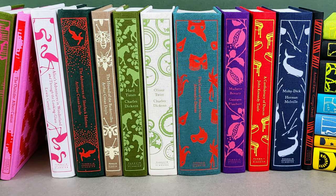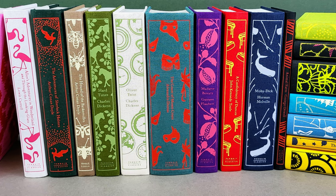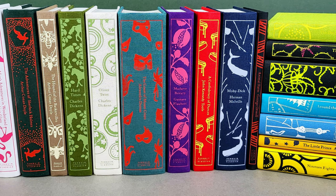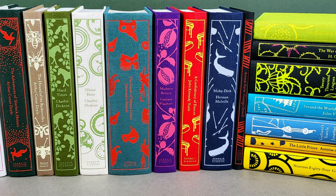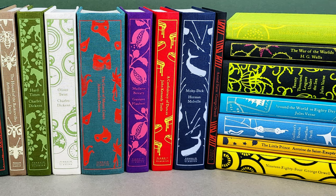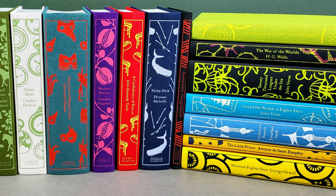Hello and welcome to today's video. I'm delighted to share another update on my collection of these beautiful Penguin Clothbound Classics designed by Coralie Bickford-Smith. Since I last showed these at the tail end of last year, I have more than doubled my collection and I've got some absolutely beautiful books to share with you today.